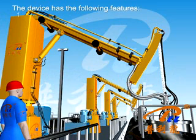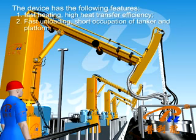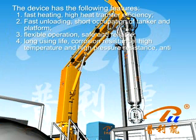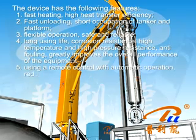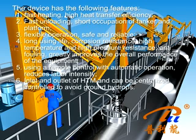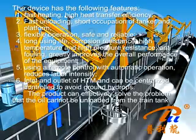The device has the following features: 1. Fast heating and high heat transfer efficiency. 2. Fast unloading, short occupation of tanker and platform. 3. Flexible operation, safe and reliable. 4. Long service life, corrosion resistance, high temperature and high pressure resistance, anti-fouling, greatly improving overall equipment performance. 5. Using remote control with automatic operation reduces labor intensity. 6. Inlet and outlet of STM can be centrally controlled to avoid ground hydrops. The product can effectively solve the problem of oil that cannot be unloaded from the train tank at low temperature.